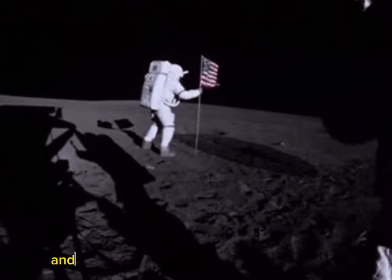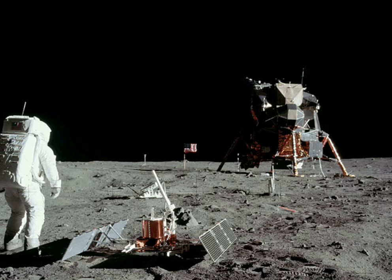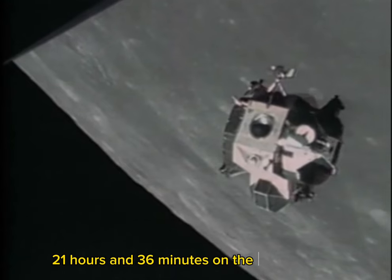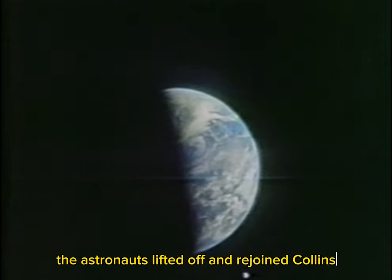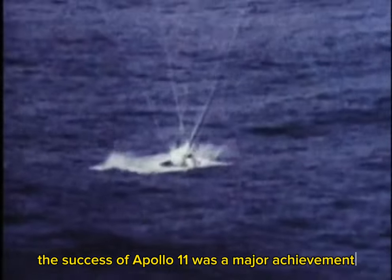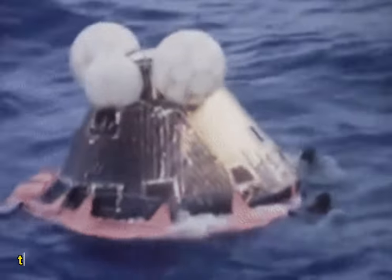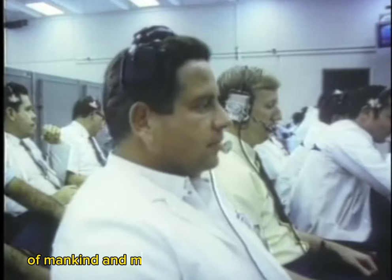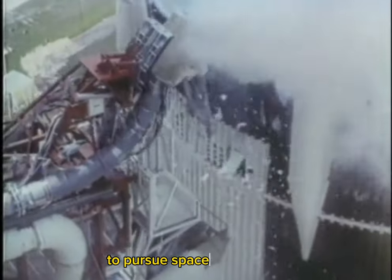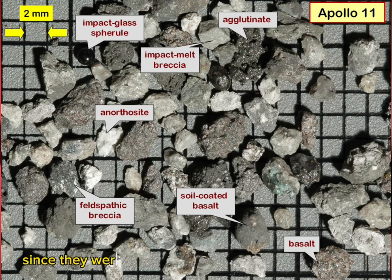Buzz Aldrin joined him shortly afterward, and the pair spent about two and a half hours exploring the lunar landscape, collecting samples and conducting experiments. After spending 21 hours and 36 minutes on the lunar surface, the astronauts lifted off and rejoined Collins in the command module. They returned to Earth on July 24, 1969, splashing down in the Pacific Ocean. The success of Apollo 11 was a major achievement for NASA and represented a significant step forward in human space exploration, inspiring future generations. The Apollo 11 samples create an iconic collection since they were the first rocks returned to Earth from another solar system body.